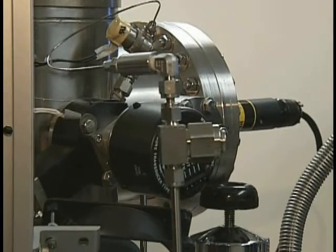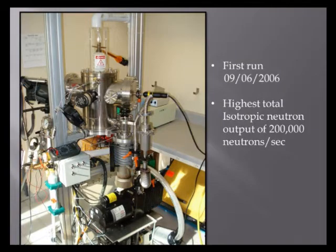This device is meant to serve as a proof of concept and to demonstrate that it can indeed do fusion and create neutrons, which are the key signature of the fusion taking place. These neutrons have a lot of different uses that we'll get to later.